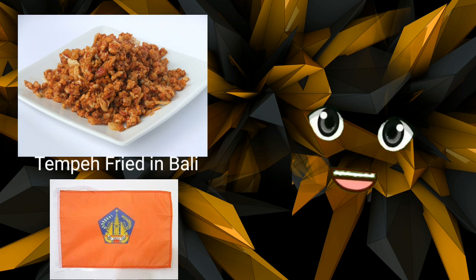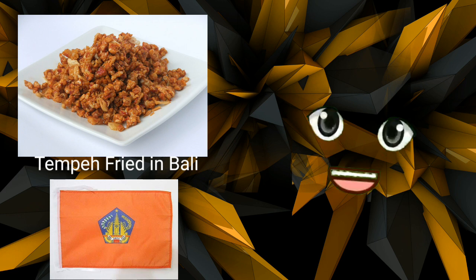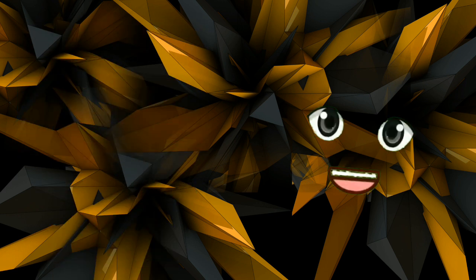Tempeh fried in Bali. A fermented soybean patty or cake known as tempeh is well known to the majority of vegetarians and vegans in the United States. Locals fry tempeh and serve it with sambal, a fiery tomato chili sauce, on Bali and other Indonesian islands. The finished dish is typically a blend of salty, sweet, and acidic flavors and is very filling for lunch.